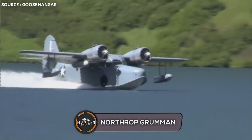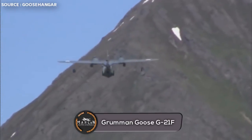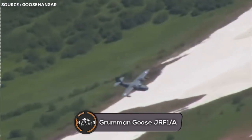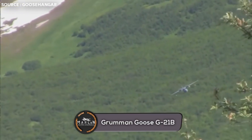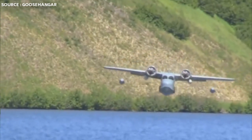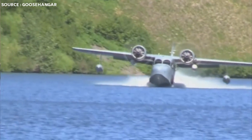The Grumman Goose aircraft, with its many variants, had an eventful life. The variants had different specifications for different lines of work: the G21F for Fish and Wildlife Service in Alaska, the Goose Mark II as staff transports for the British, the JRF-1 and 1A built for the Navy, and the G21B armed with 30-inch machine guns and underwing bombs for the Portuguese Navy.